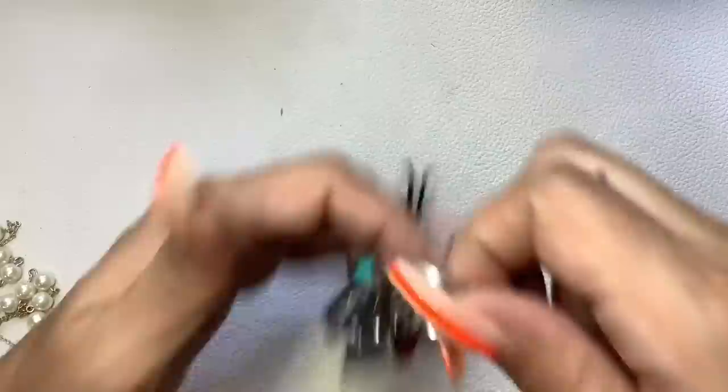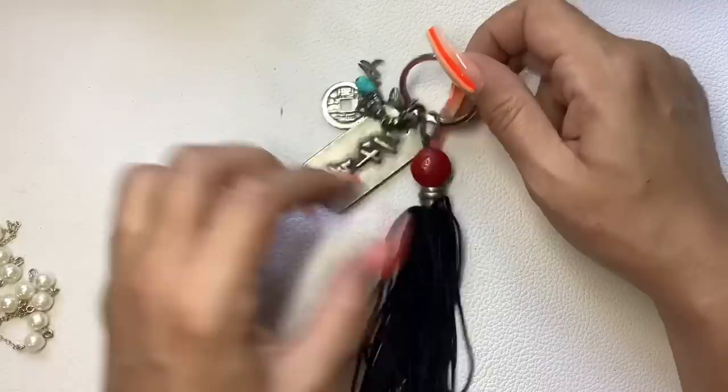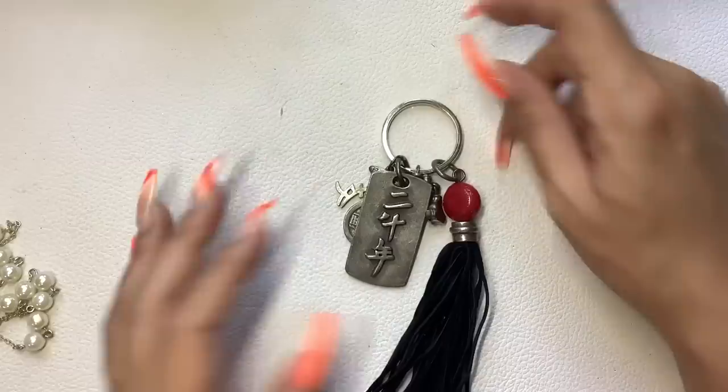Chico's! This is a key chain — we have some Chinese characters, turquoise, a little coin, a little Buddha, more Chinese characters, and a faux cinnabar little suede tassel. Kind of cool. Let's do $8 on that.